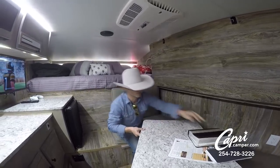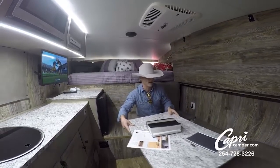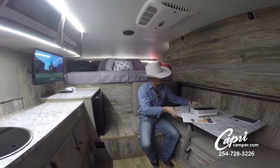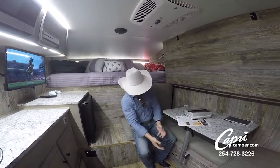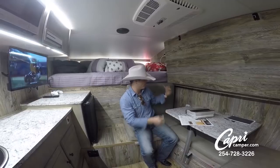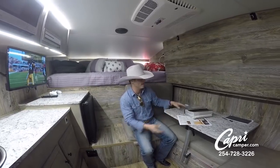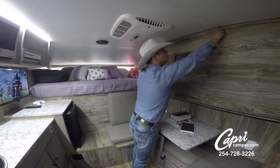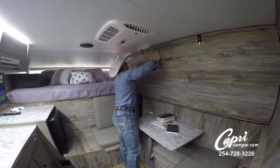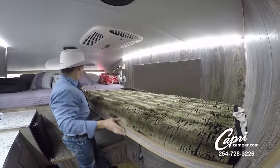It maneuvers all the way around, so anywhere I want it to go, whoever I have sitting here, it moves around. You can adjust the height and different variations. It also folds down into a table so I can put a pad down and have an additional sleeping area. But that's not enough when we're rodeoing, so I had a bunk installed up here just like before.